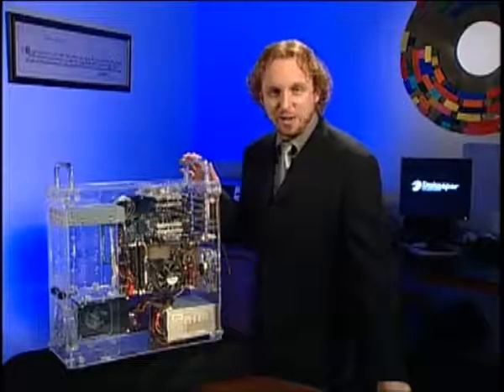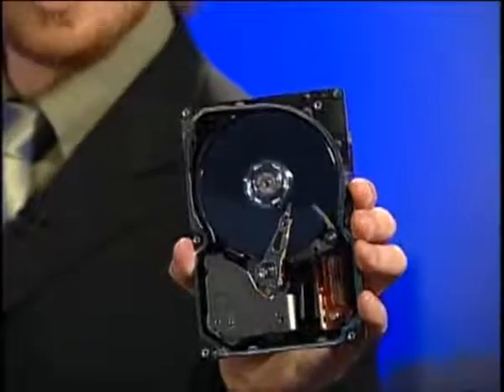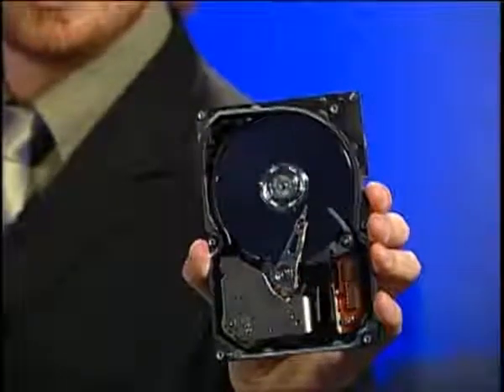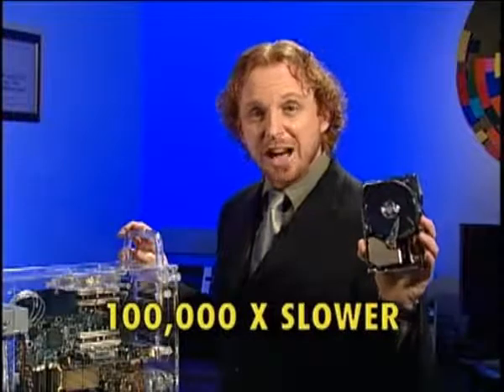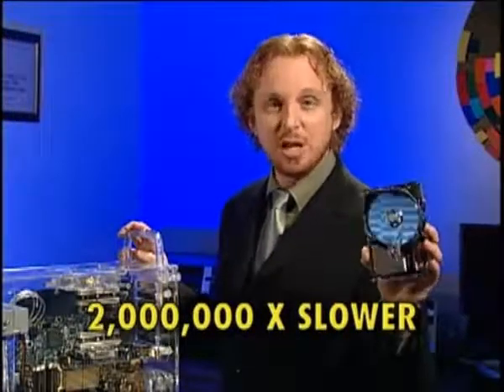Now CPU speeds are getting faster and faster and the memory is getting faster and faster. But the disk drive is still the slowest component in your PC. How slow? 100,000 times slower than memory and 2 million times slower than the CPU. The disk drive is where you're taking the performance hit and here's why.